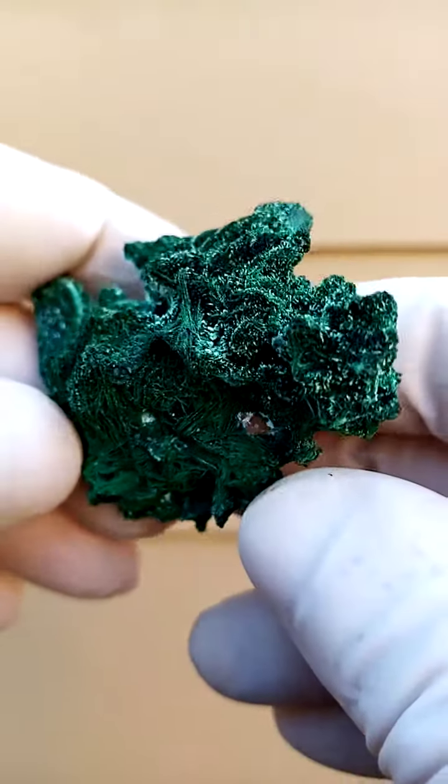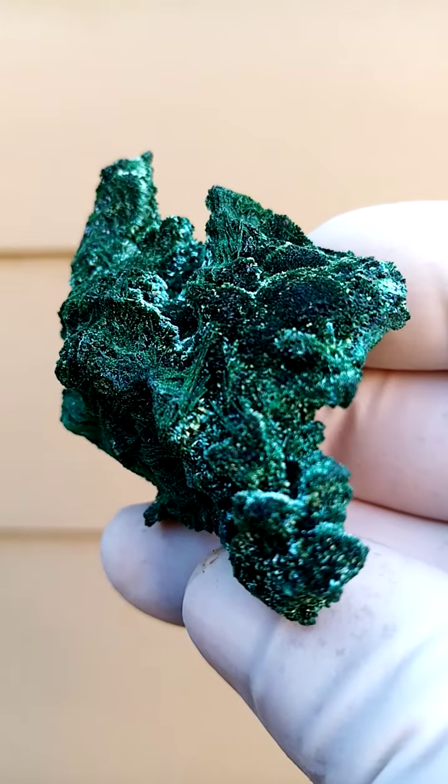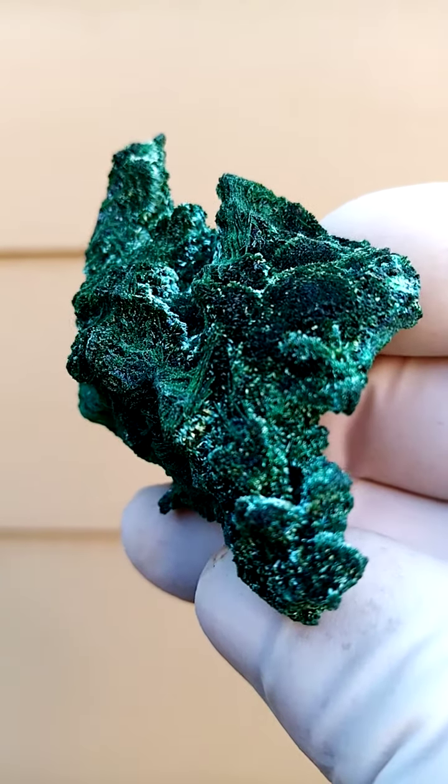And that's all from the Mashamba West Mine, Katanga Copper Crescent, in the Congo — malachite with classic color.